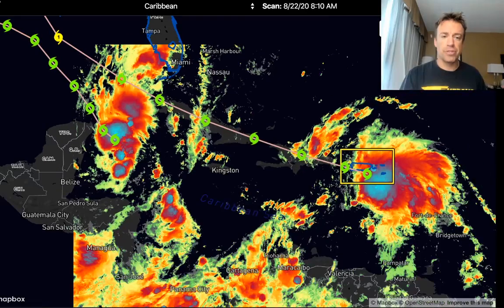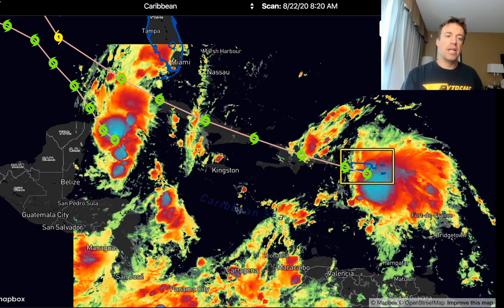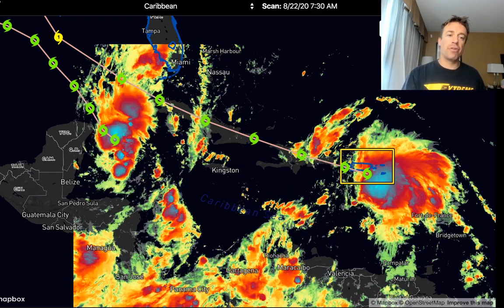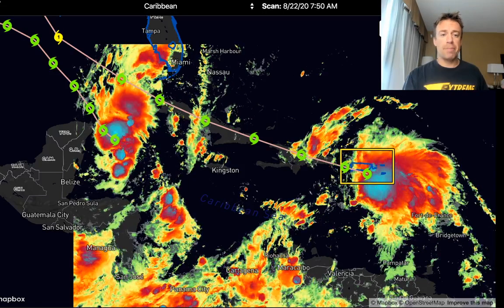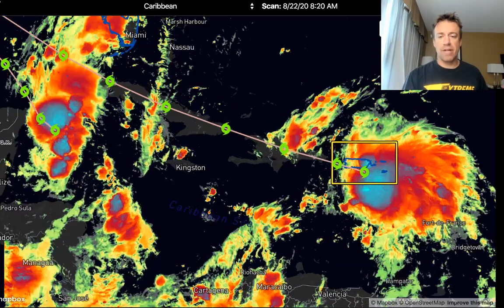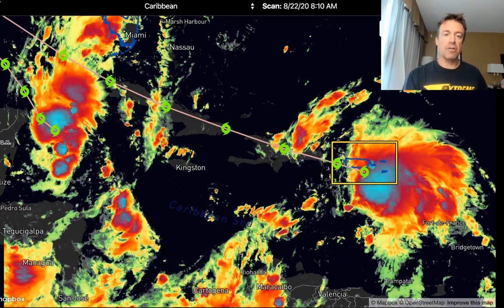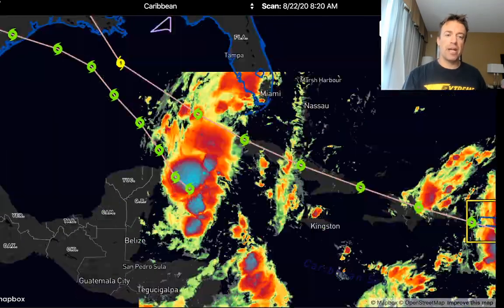Here you can see both of those storms. A lot of it depends on the evolution of that Bermuda High as it propagates a little bit to the west. Marco seems to be turning to the north on the western periphery of that Bermuda High as it slowly starts to propagate westward. That big anticyclonic blob — the Bermuda High — is going to slide to the west. Laura is also intensifying, but as of this morning the stronger of the two storms is Marco.